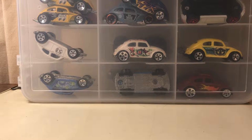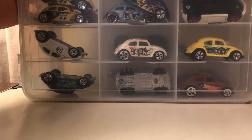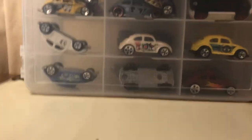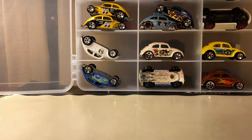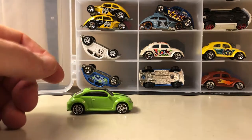Hey guys, it's Joel again. Today I wanted to do something just a little bit different — well, not quite different — but I've got a different case of cars that I've collected. This is some of my VW collection. I'm still documenting my loose collection of stuff, going through these cases. These here are still Hot Wheels.